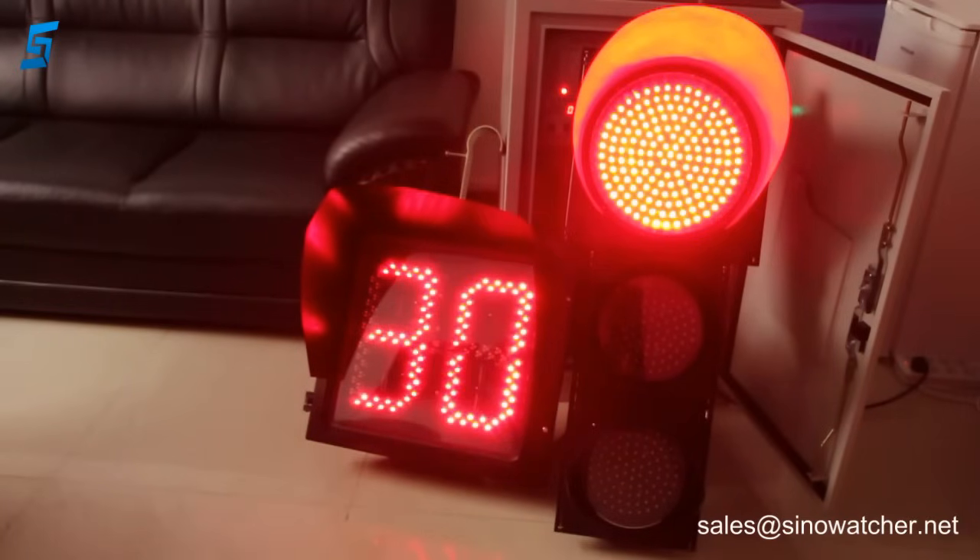This is one of the countdown timers which provides information on how much time is left until the light changes. So it is about 20 seconds. If the driver has plenty of time, he can for example switch off the engine and save fuel.